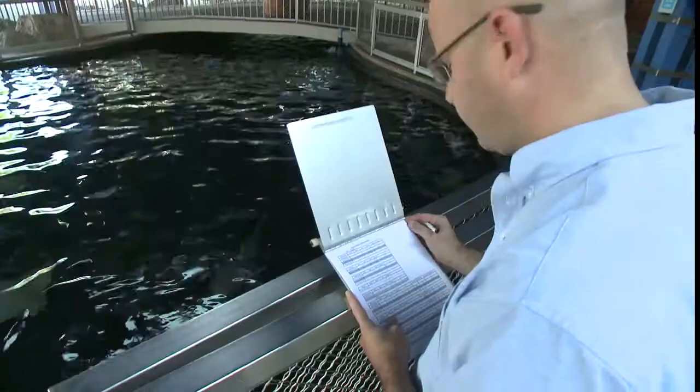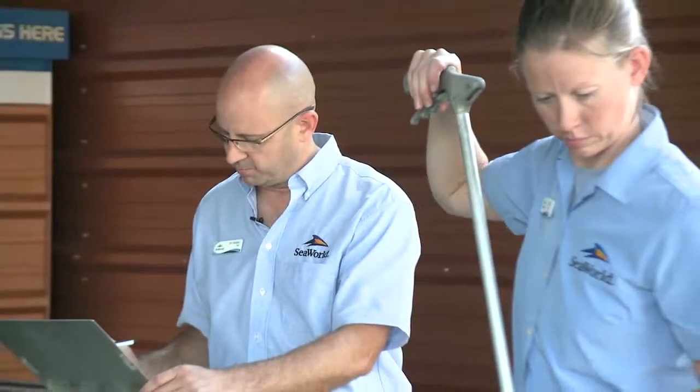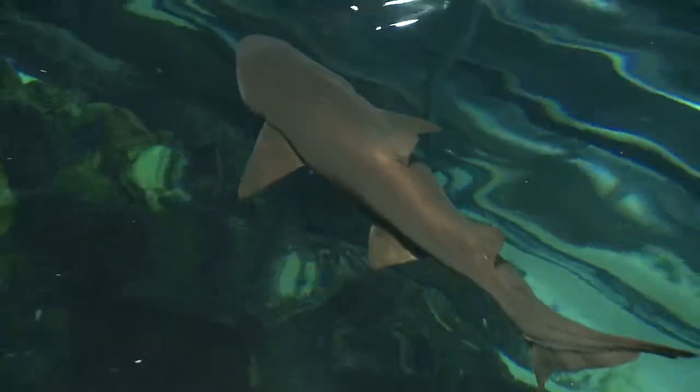I'm Jim Kinsler, Assistant Curator of the Aquarium Department at SeaWorld Orlando. I've been with SeaWorld for 19 years and I've had the opportunity to work with some really fascinating creatures — for example, my personal favorite: sharks.